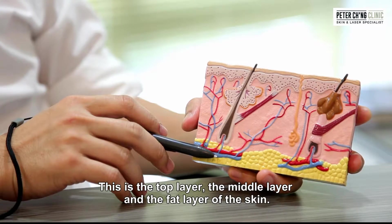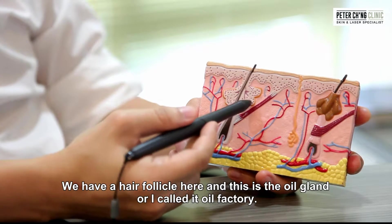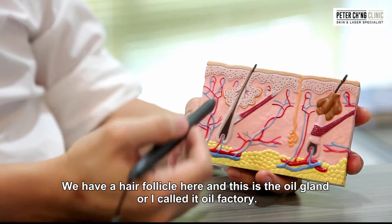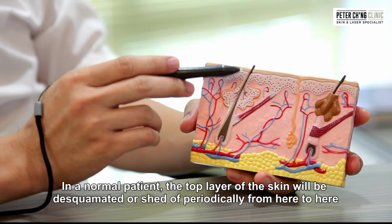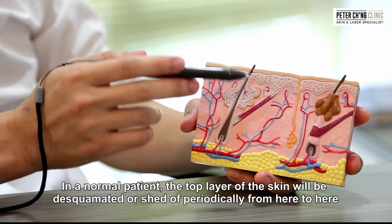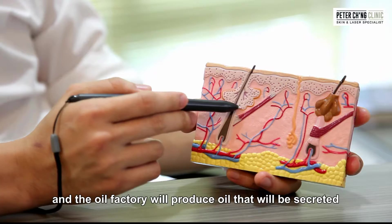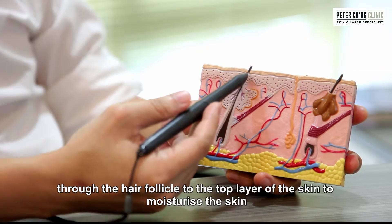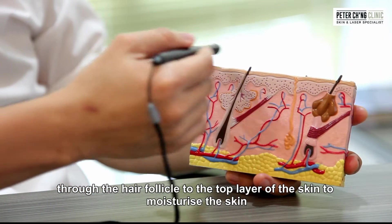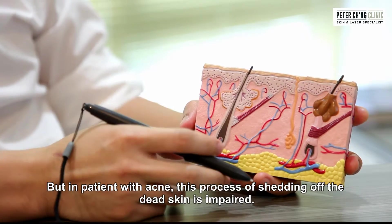This is the top layer of the skin, this is the middle layer, and this is the fat layer of the skin. We have a hair follicle here and this is the oil gland, or what I call the oil factory. In a normal patient, skin will be desquamated — shed off periodically — and the oil factory will produce oil that will be secreted through the hair follicles to the top layer of the skin to moisturize it.